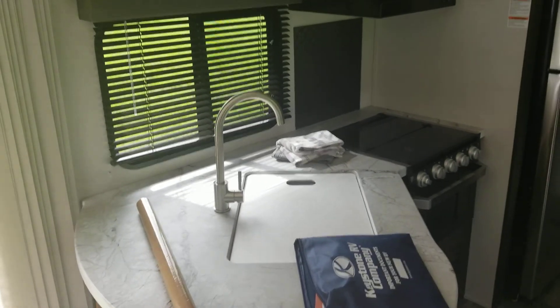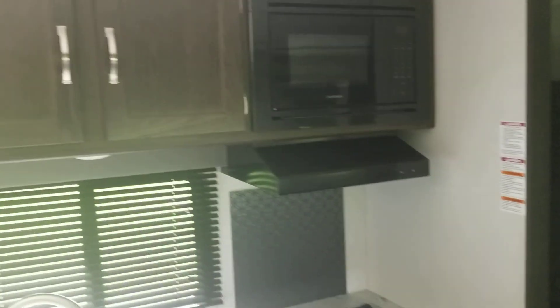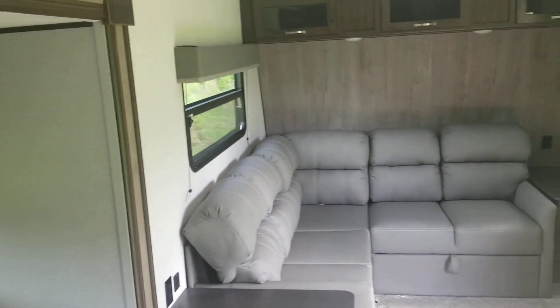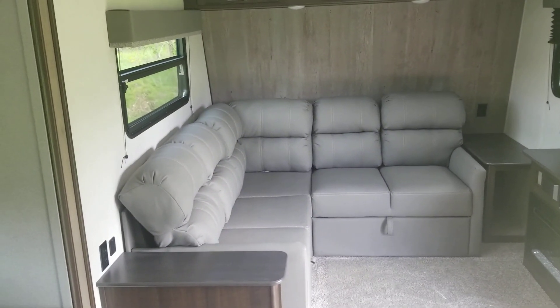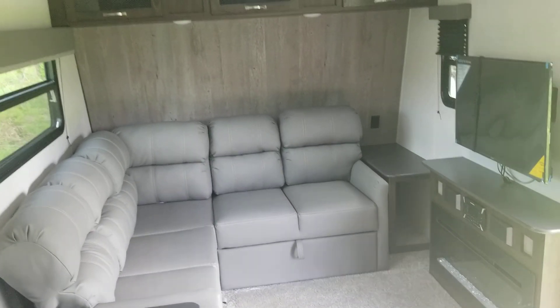Over here we have a kitchen area with a full fridge and some cupboards up top. There's cabinetry and lighting, and where our bedroom was in the other cabin, we now have a living room. This couch also pulls out into a bed, so the camper will sleep a lot of people.